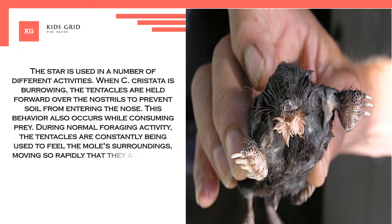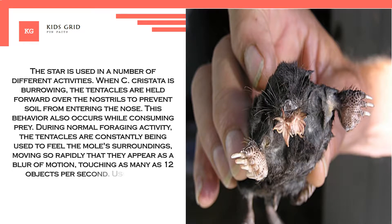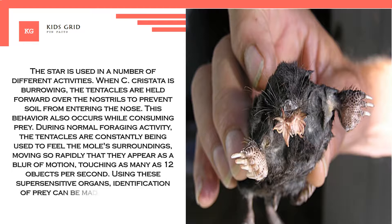The tentacles move so rapidly that they appear as a blur of motion, touching as many as 12 objects per second. Using these super-sensitive organs, identification of prey can be made in under half a second.